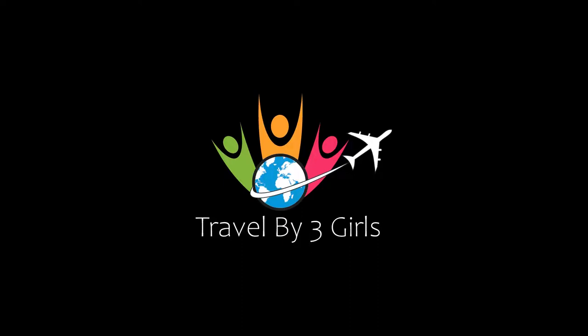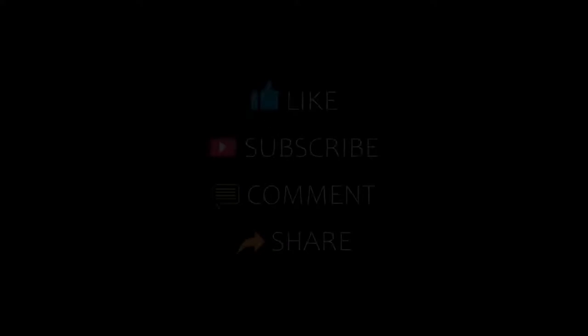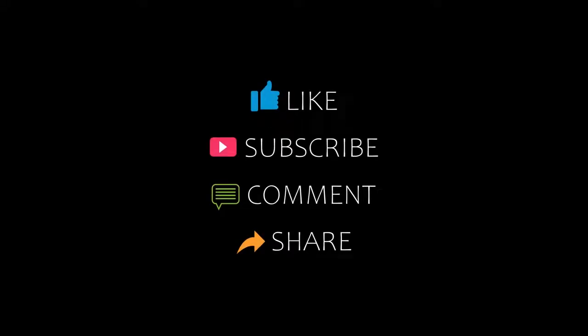Hello everybody, welcome back to our YouTube channel. You are watching a new video of Top Recommend. Please subscribe to my channel and don't forget to like, share, and comment. Let's start the video.